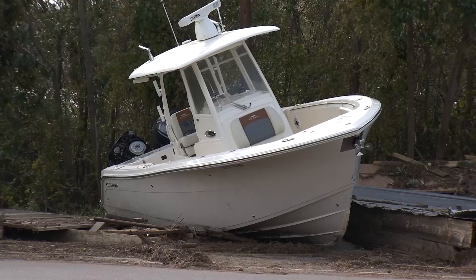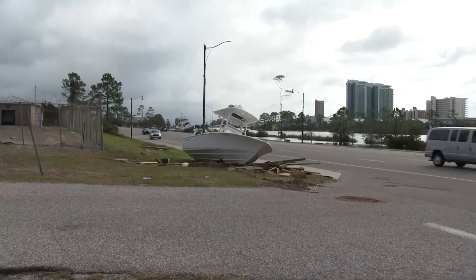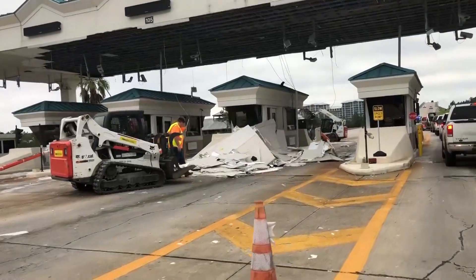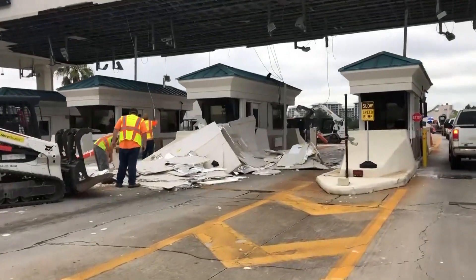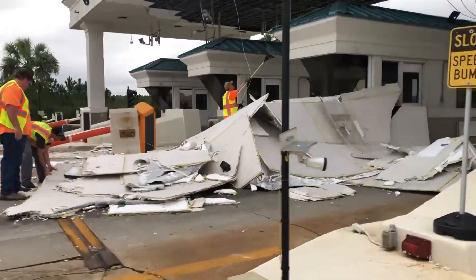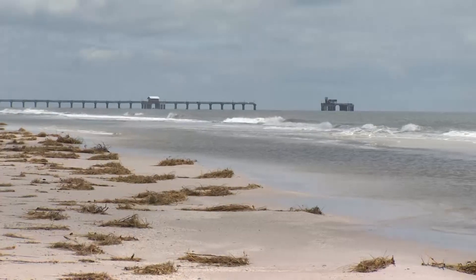Folks returning to see what's left of their property after Hurricane Sally are finding one more delay. The toll bridge, one of only three ways to get on the island, is cleaning up after toll booths were hit hard by the hurricane. The good news? No tolls are being taken during this disaster.